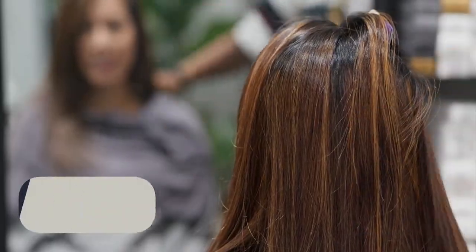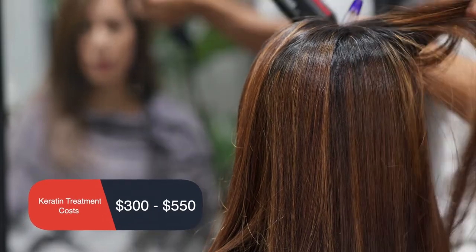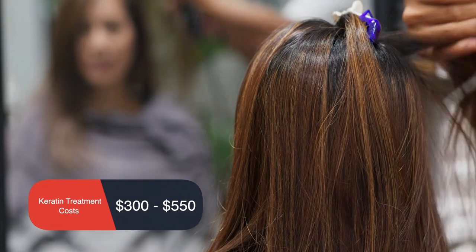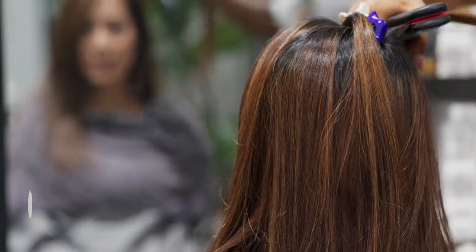Keratin treatments cost from $300 to $550 depending on your hair length, hair type, salon location and the level of expertise offered at your salon of choice. Like any other chemical hair treatment, keratin treatment comes with a wide array of short-term and long-term side effects.